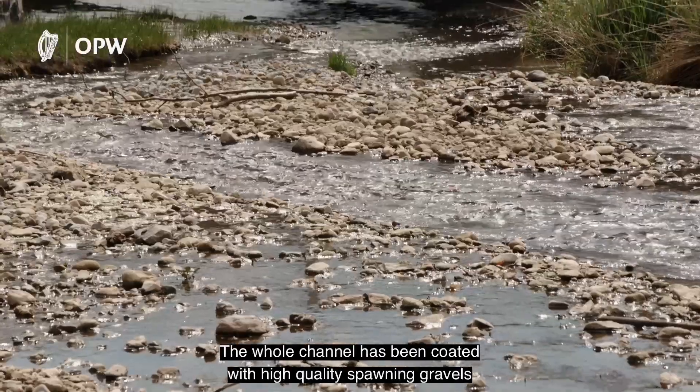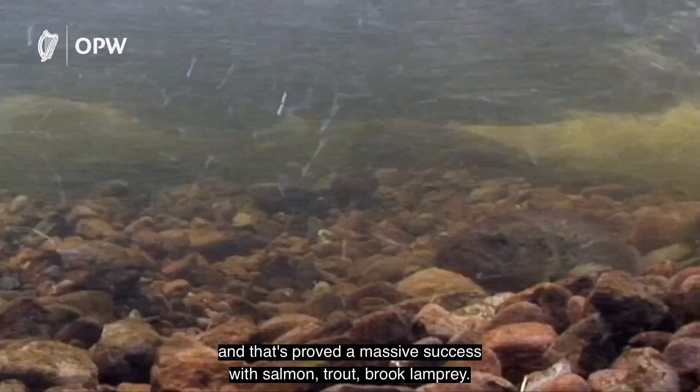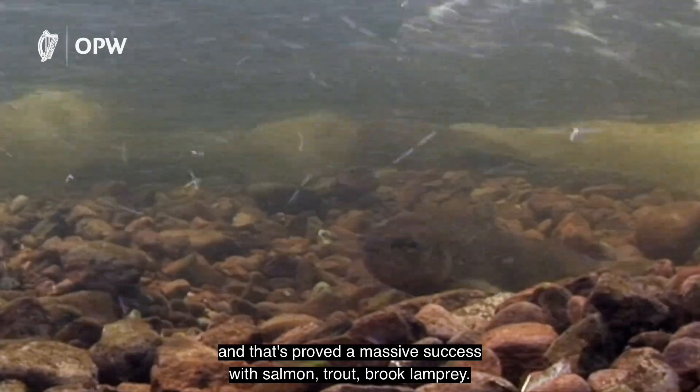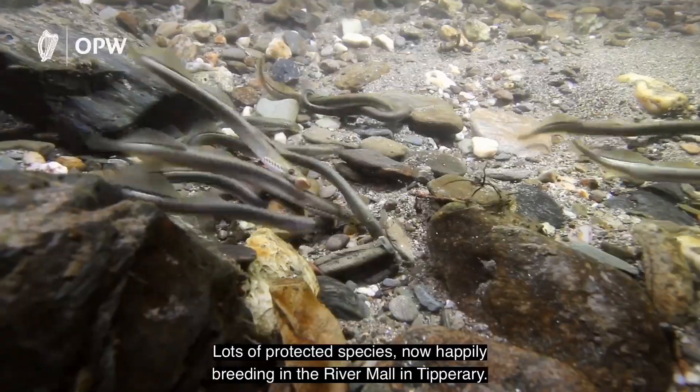The whole channel has been coated with high-quality spawning gravels in consultation with Fisheries Ireland, and that's proved a massive success. We have salmon, trout, lamprey, lots of protected species now happily breeding in the River Mall in Tipperary.